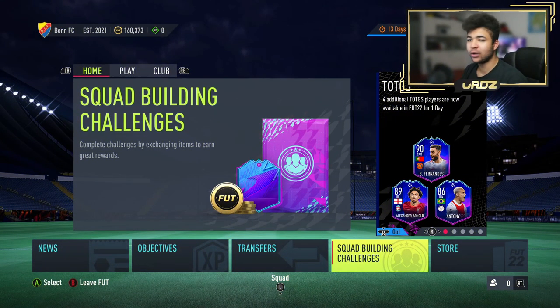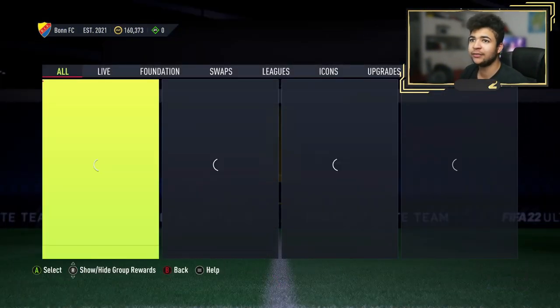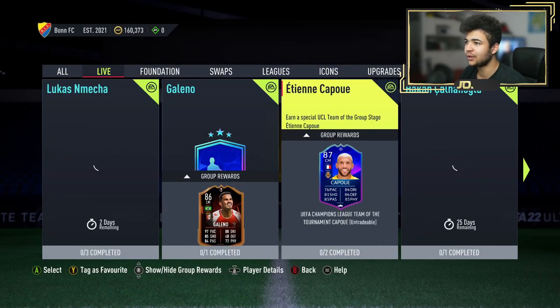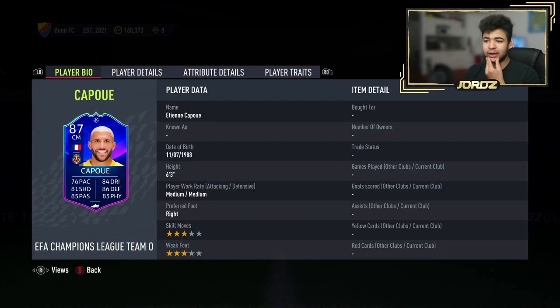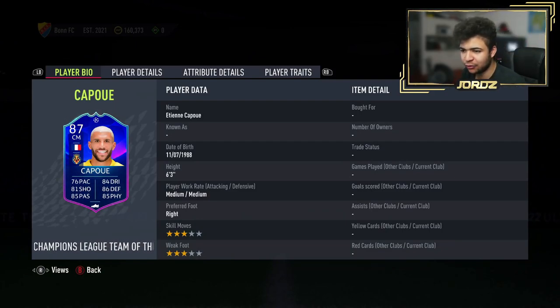Right then guys, welcome back to the video and let's have a quick look at what has been released today. We're going to go to the live tab on the SBC section and we can see an Etienne Capoue player SBC — Champions League team of the group stage.